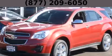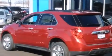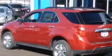This is a brand-new 2015 Chevrolet Equinox, a great blend of utility, comfort, and style. It features a 2.4-liter four-cylinder engine and an automatic transmission.